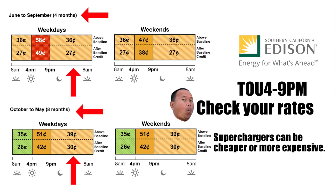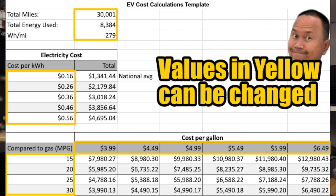The cost difference between electricity and gas should scale depending on your location. Areas with cheaper electricity rates more than likely also have cheaper gas, while in places like California where electricity is expensive, gas prices are also higher. You can download or make a copy of the spreadsheet — it's publicly available. Just change three variables: your total miles, total energy used, and watt-hours per mile, and the electricity cost and cost-per-gallon tables will update automatically.